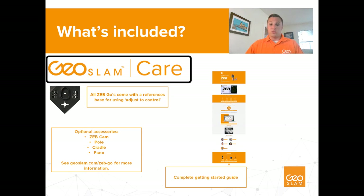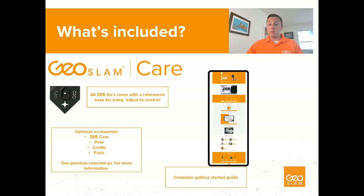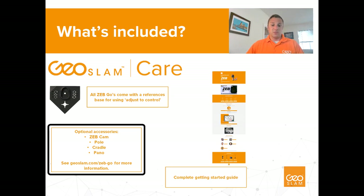You also get remote technical support from our in-house team to help with any hardware or software issues. Within the shipment there will be a postcard with a QR code — scan it and it will take you to a landing page with everything you need to get started, including links to user guides, unboxing videos, and software downloads. If you want to get more out of your Zeb system, there are a number of accessories you can purchase such as the Zeb Cam, Zeb Pano, Cradle, or Pole.